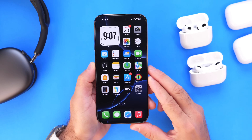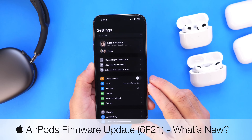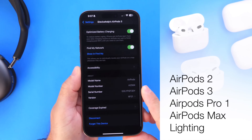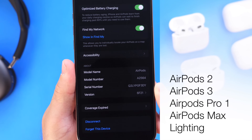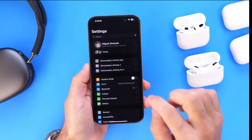Hey guys, a new firmware update is now available for AirPods. Firmware update 6F2.1 is now available for AirPods 2nd generation, the AirPods 3rd generation, the AirPods Pro 1st generation, and the AirPods Max with Lightning — so the AirPods Max 1st generation as well.